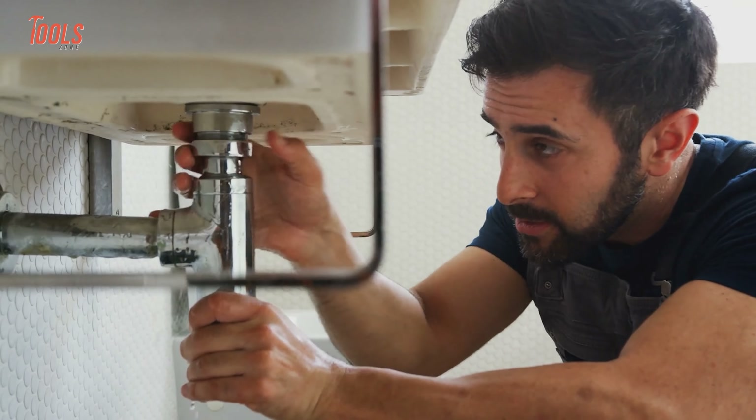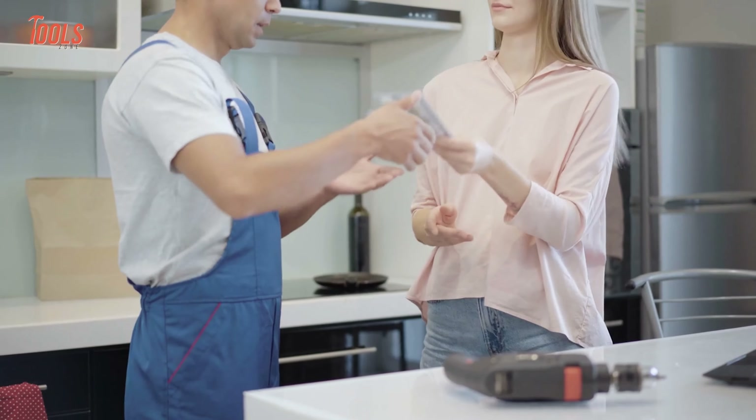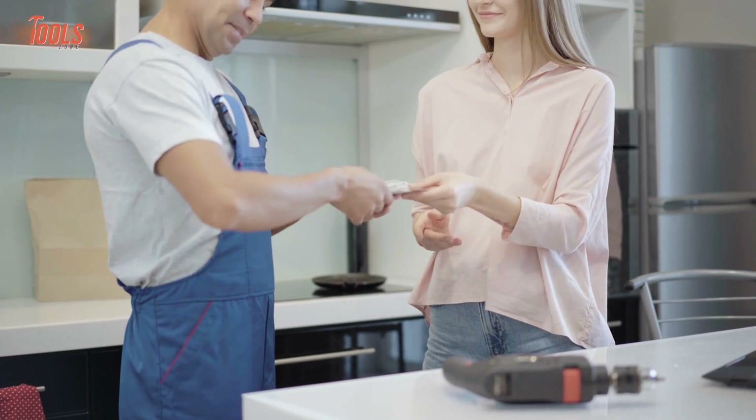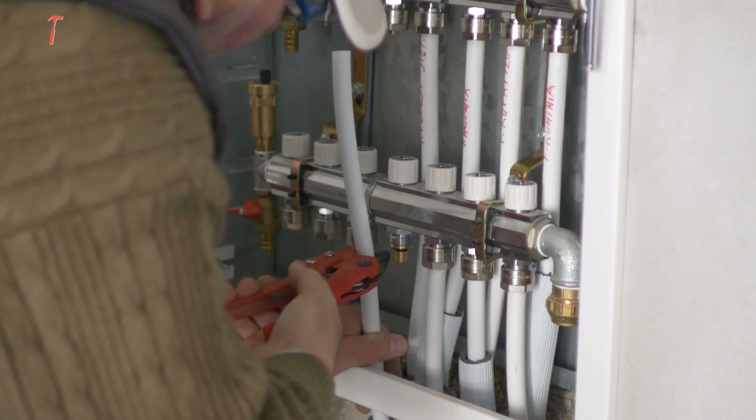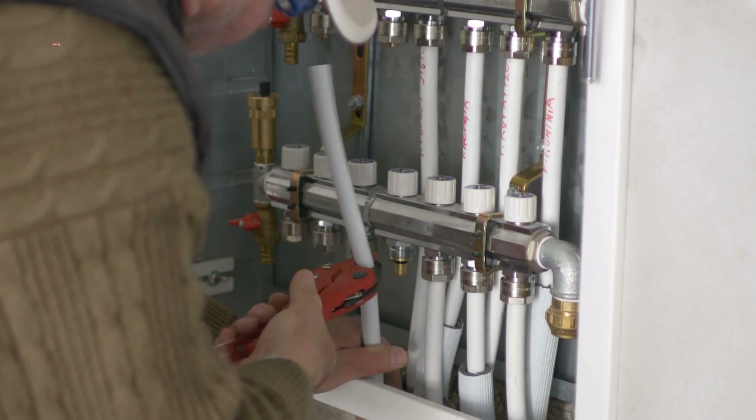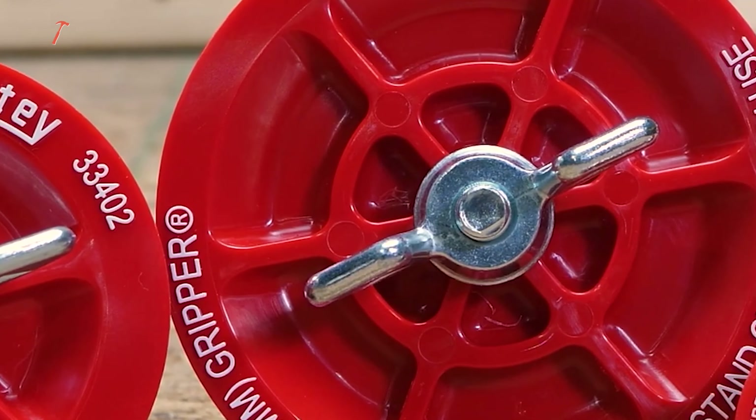When it comes to plumbing, your expenses can vary depending on the type of work, your location, and the complexity of the project. Generally, you can expect to pay an hourly rate ranging between $75 and $150. Common projects like fixing leaks or installing fixtures might cost $75 to $500. However, emergencies or high-quality materials can increase your overall expenses. To reduce expenses, check out this list of ultimate plumbing tools that will help you save a thousand bucks.